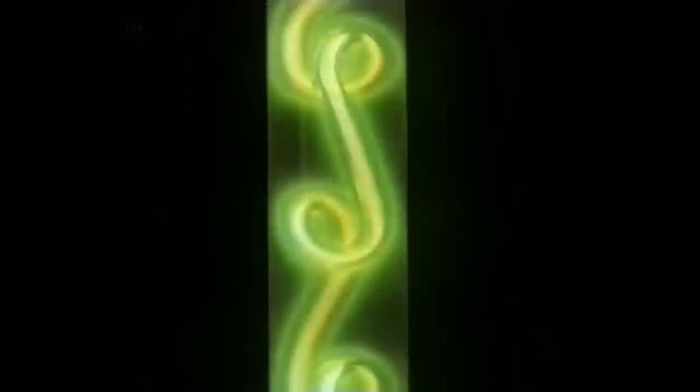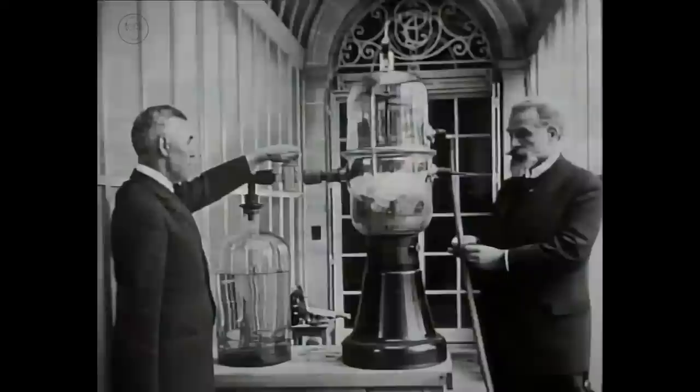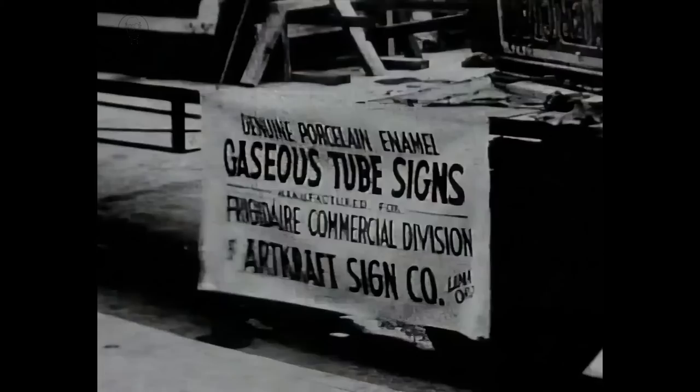In 1905, a French inventor called Georges Claude found that a newly discovered gas — neon — made the tube glow bright red. He immediately realized its potential for illuminated signs, and by the 1920s had managed to sell a large number of franchises, particularly in America.